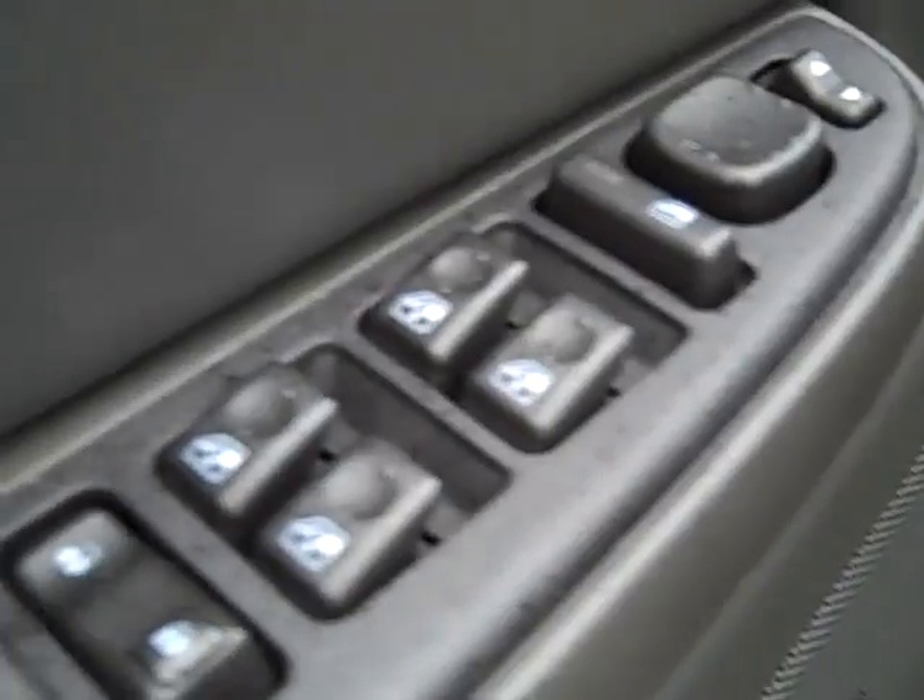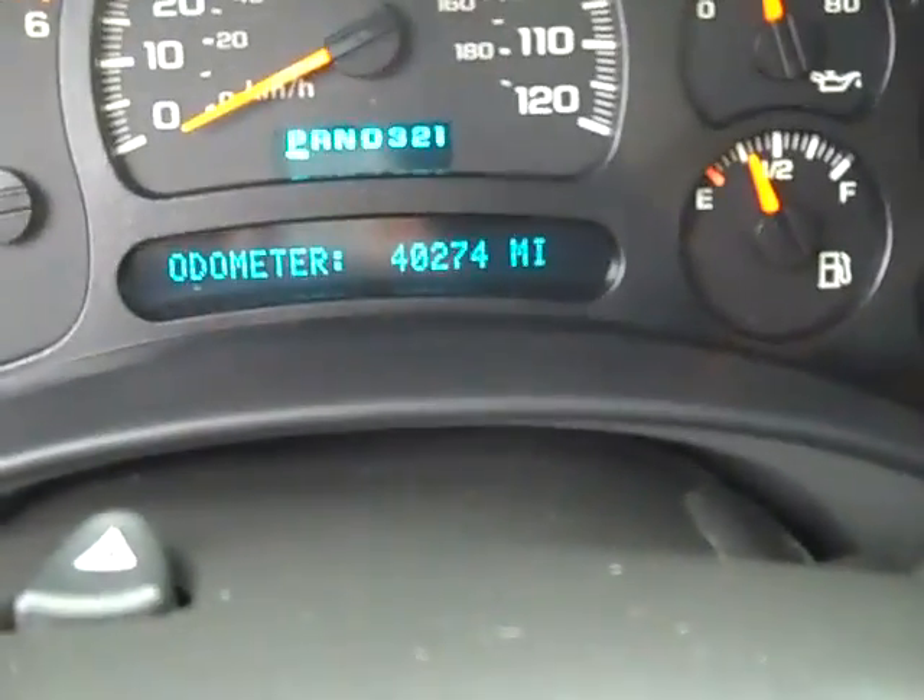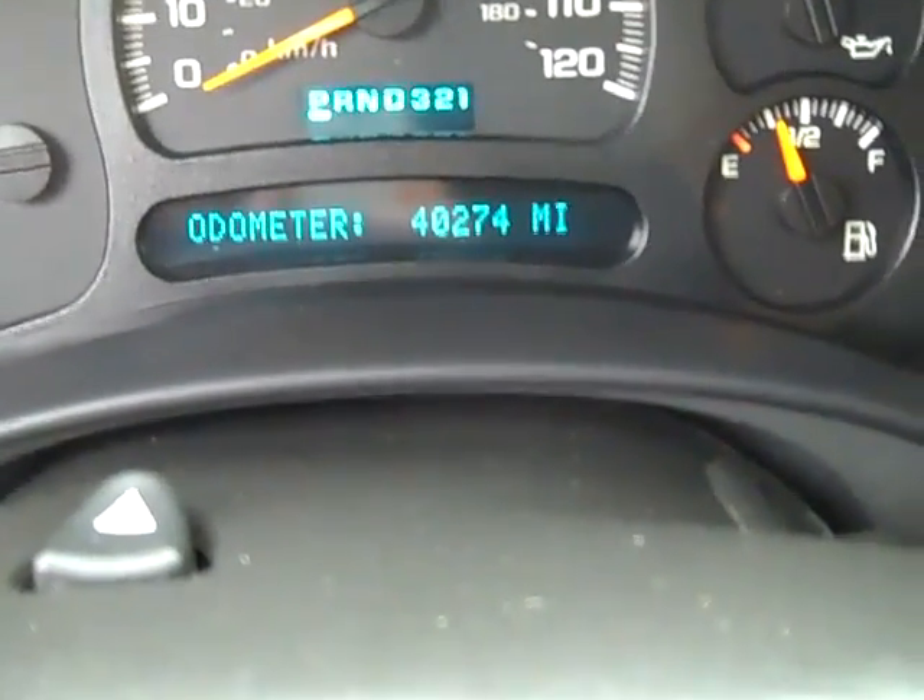And of course it is a four-wheel drive. So let's start it up here. And the mileage, you can see, is 40,274 miles.